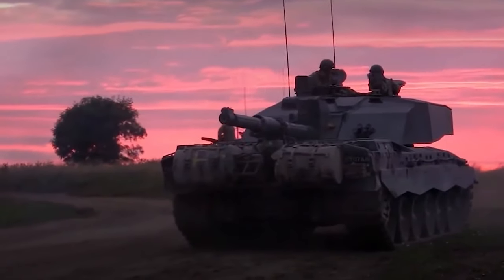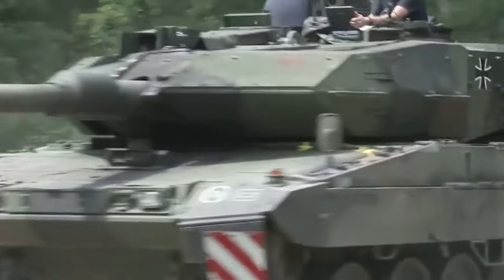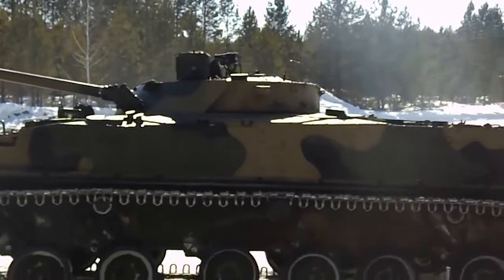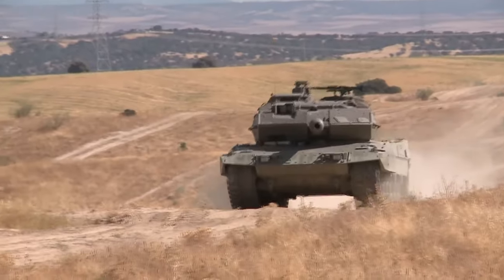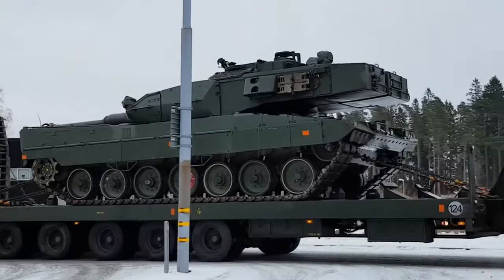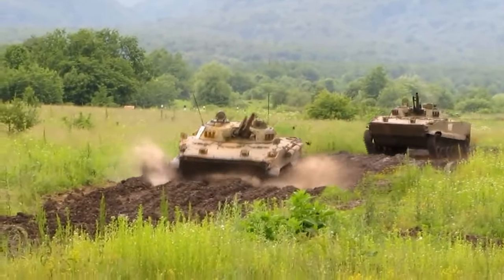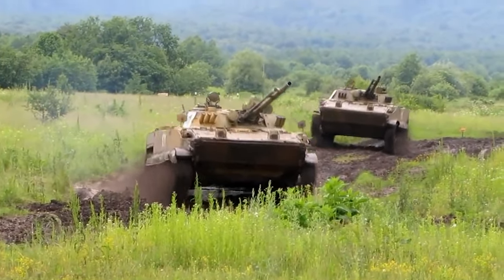Armored military vehicles are an essential part of modern warfare and provide unparalleled levels of security. In this video, we'll be showcasing some of the most impressive and advanced armored vehicles used by forces worldwide. These vehicles are designed to protect soldiers from enemy fire, shrapnel, and other hazards, and to provide additional firepower in combat. With their strong armor and powerful weapons, these vehicles are a force to be reckoned with. So sit back and get ready as we look at some of the most amazing armored military vehicles in the world.